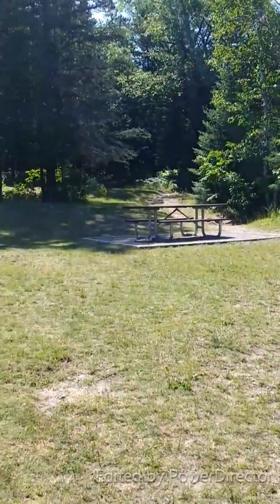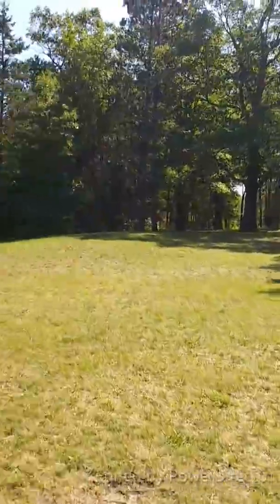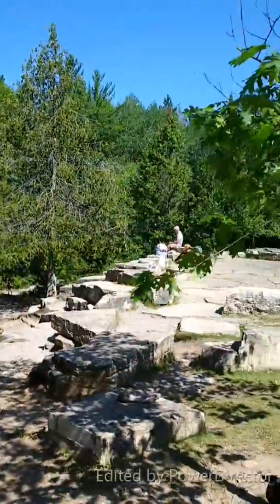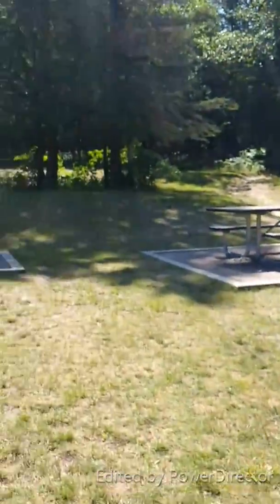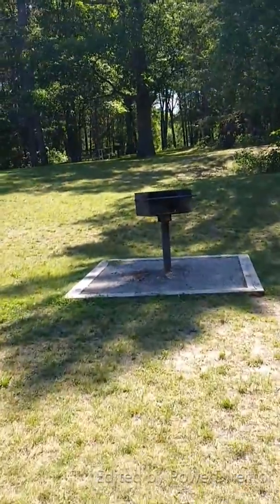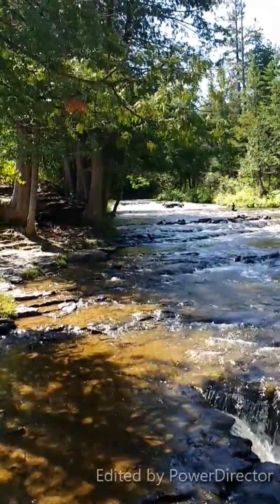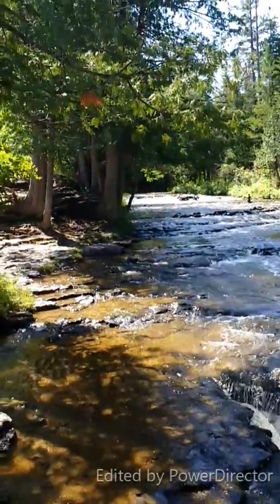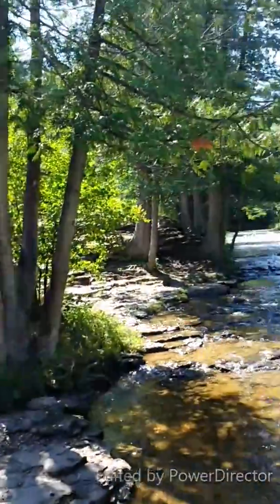Got a nice picnic area here. There's Ning. A nice day to spend a day with your family. They got barbecue grills, a hiking trail. Very relaxing place.